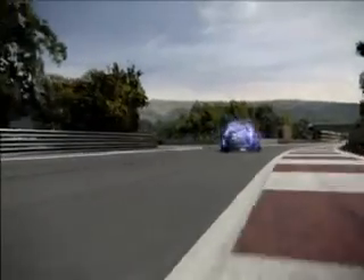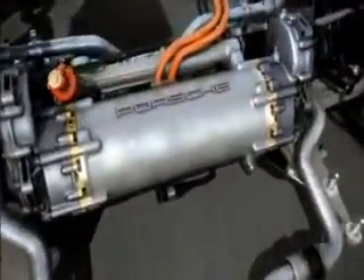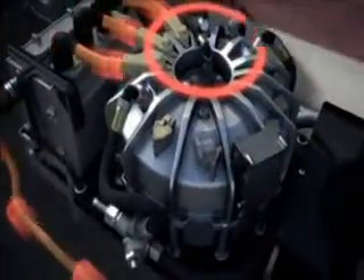The combustion engine on the rear axle is supported by two electric motors located on the front axle. When the driver brakes, they work as generators. Their energy is used by a third electric motor, which operates as a flywheel energy accumulator at speeds of up to 40,000 RPM.